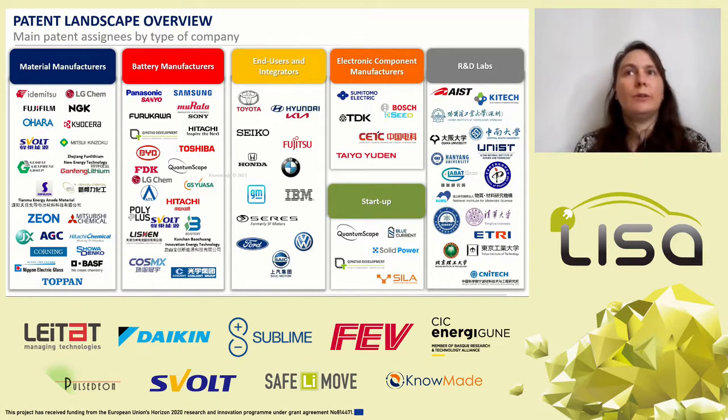Numerous ceramic manufacturers — OARA, NGK, Kyocera, SCOT — and electronic component manufacturers are present in the patent landscape. These companies orient their strategy towards the emerging and promising market of solid-state electrolytes and solid-state batteries because they have the knowledge, know-how, and facilities to manufacture ceramic materials and ceramic components respectively.